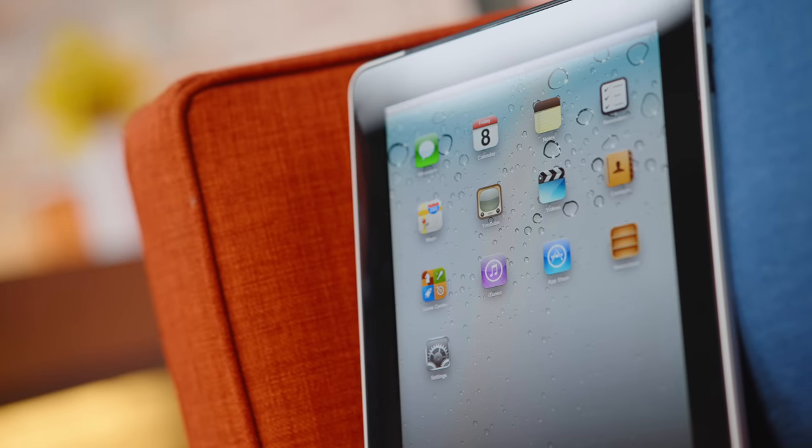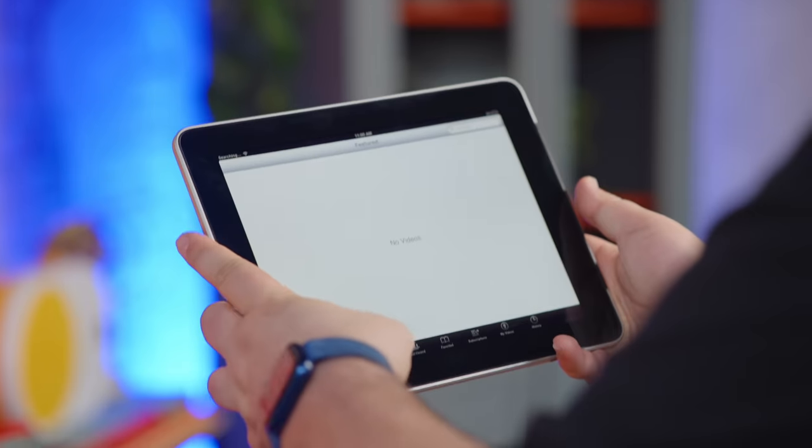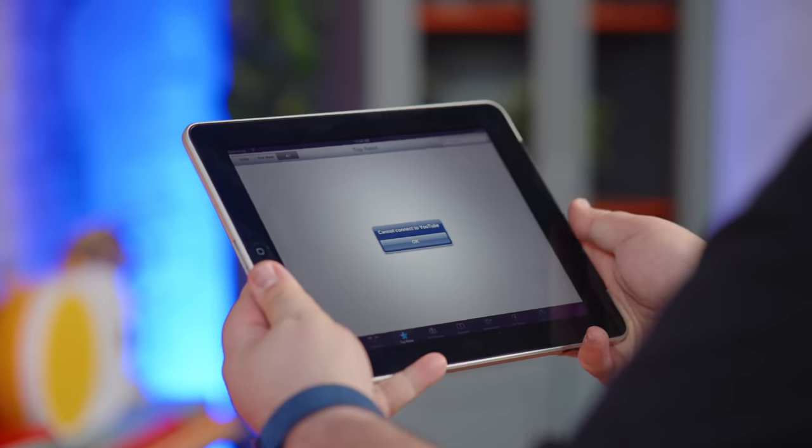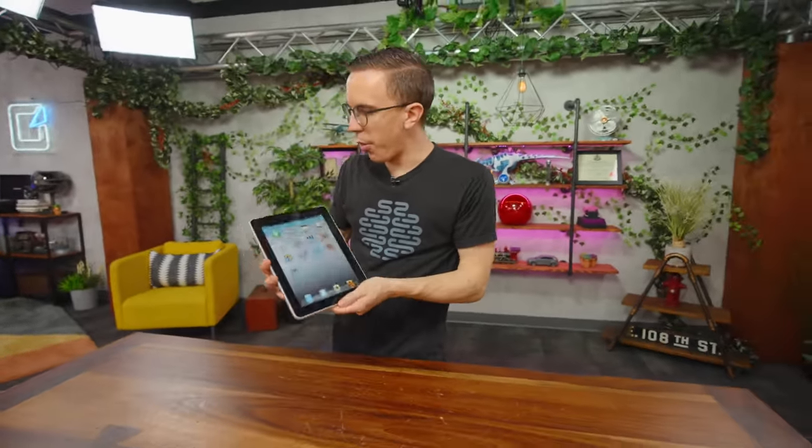It is heavy — trying to hold this with one hand. It's a two-hand device. Like a lot of the tech we're looking at today, a lot of the stuff is old and no longer supported. In my head the iPad is what it's always been — this neat, cool device that we all thought was super cool for 500 bucks when Steve Jobs walked out on stage.